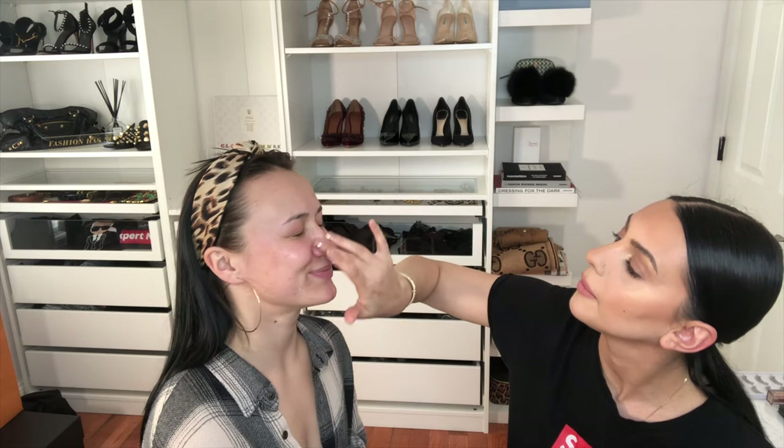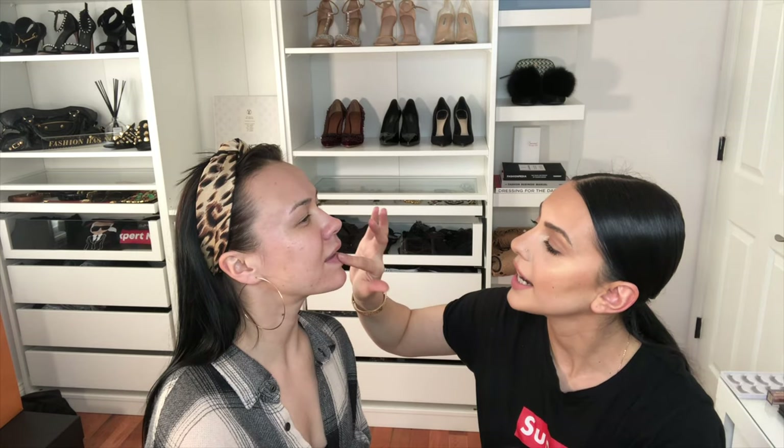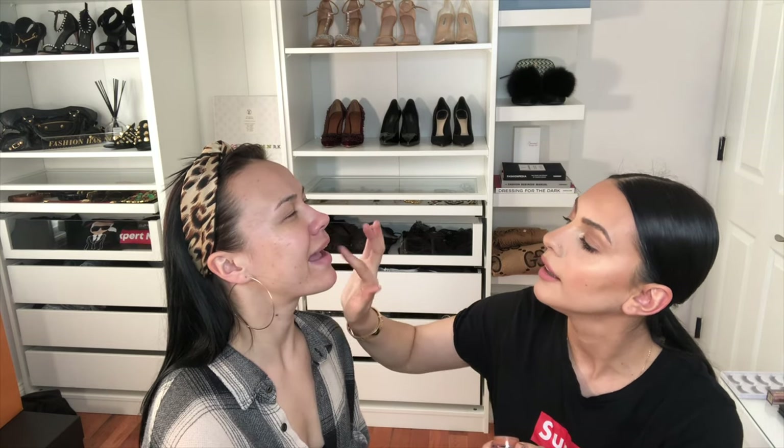Before starting your makeup you also have to prep your lips. I'll use this one from Fresh — it's a nice hydrating lip balm to hydrate your lips while you're doing the rest of the makeup. Then when you put the lipstick on you have nice and plump lips. If you're not confident about doing the makeup cleanly, start with the eyes first.